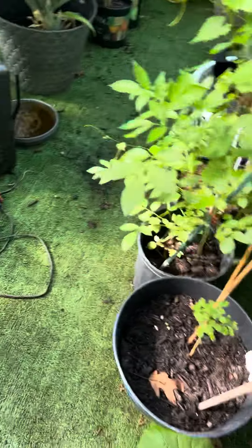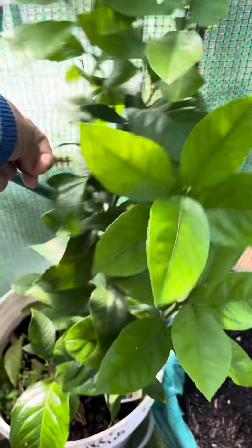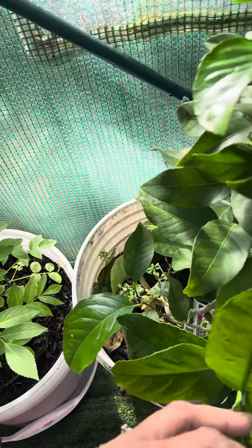Hey y'all, bringing y'all views from the greenhouse. Oh my gosh, I gotta get some neem oil for my lemon tree.